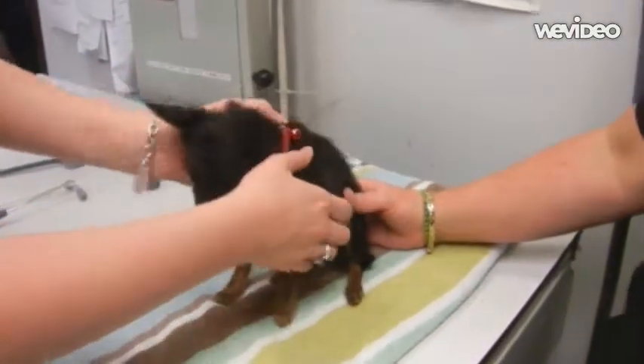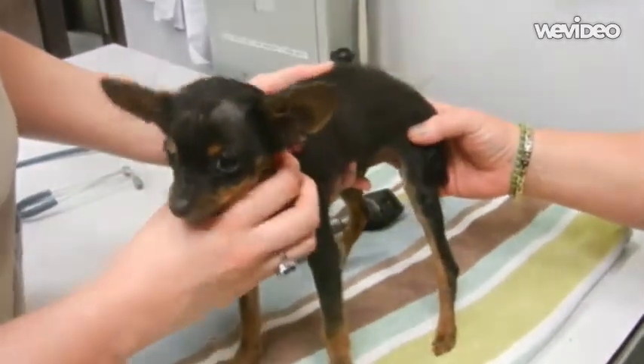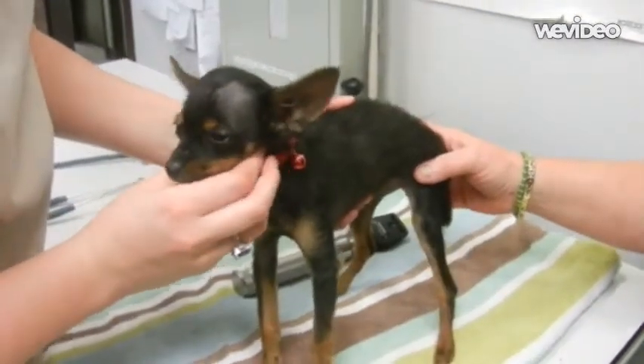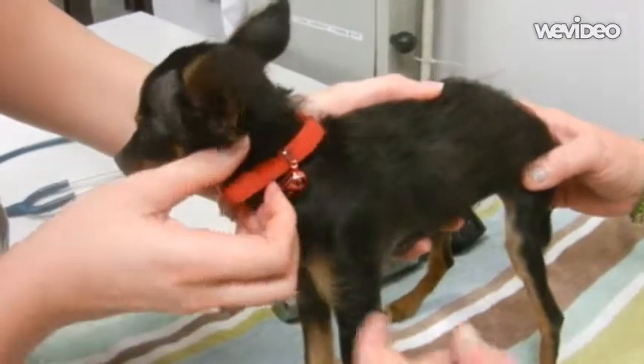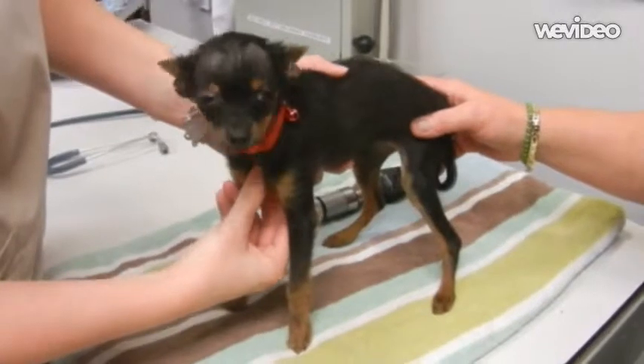After we check that, we move out to the rest of the body. We feel out the lymph nodes. They have two submandibular lymph nodes — right there, just like where we have them under our chins. And then a couple of pre-scapular lymph nodes, but you probably shouldn't be able to feel them unless they're sick.